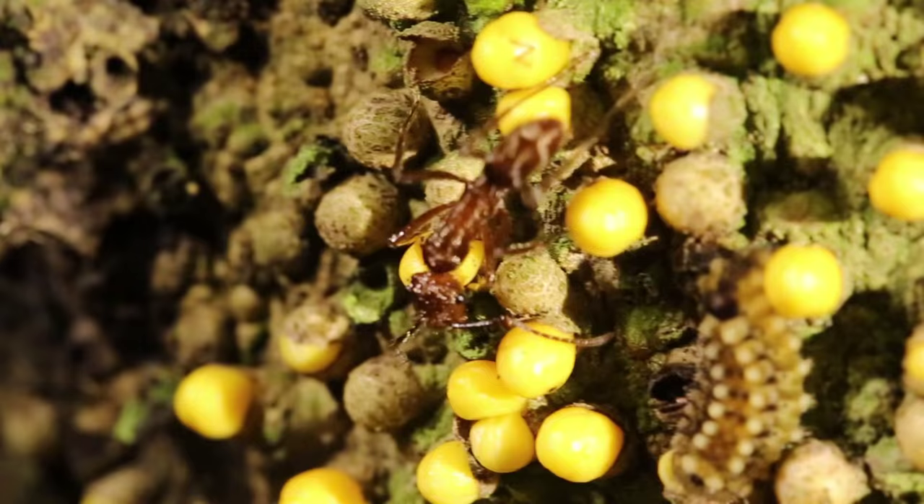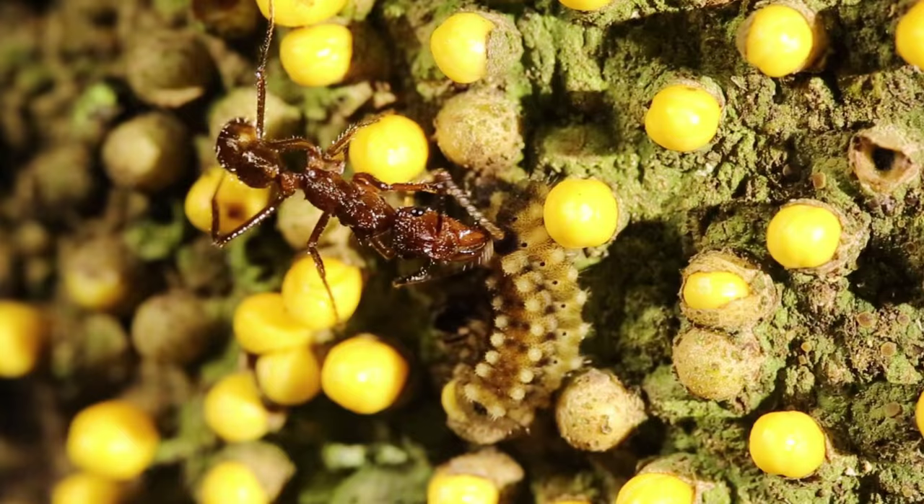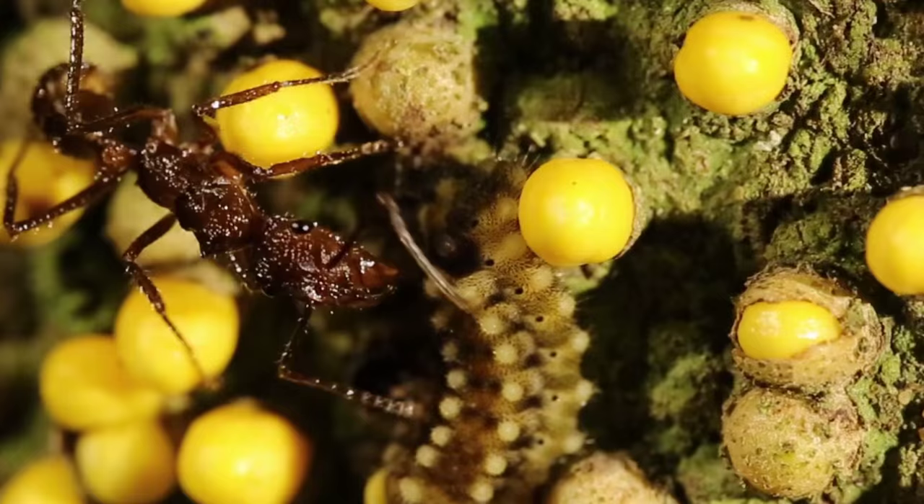We discovered that these yellow bulbs serve as food to a never before seen caterpillar. Here's where things get even stranger: the caterpillars have evolved a special organ to secrete their own nectar, which attracts ants who happily serve as their personal bodyguards in exchange for the sugary meal.